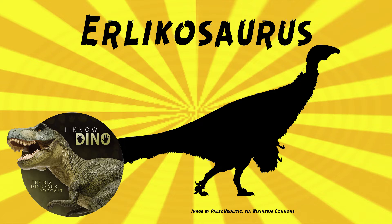The reason we think its body was probably covered in feathers is based on preserved feather impressions found on other Therizinosaurids, Beipiaosaurus and Jianchangosaurus.